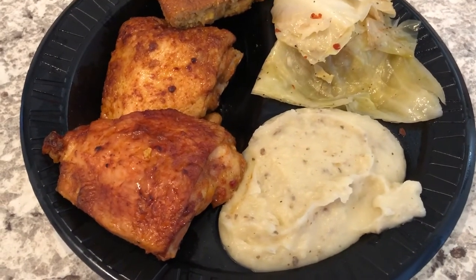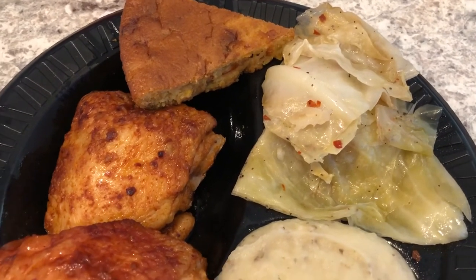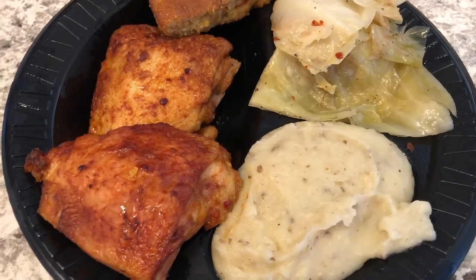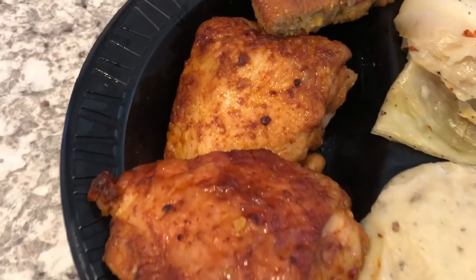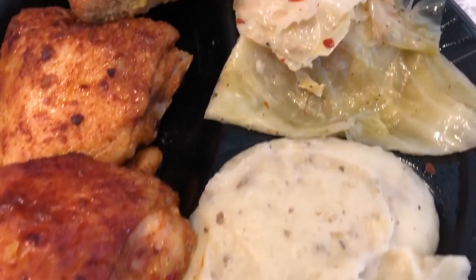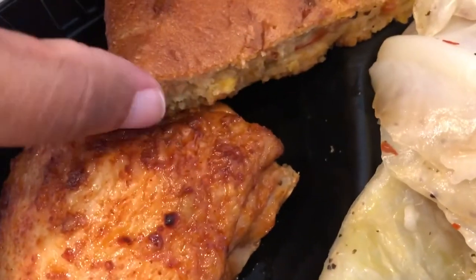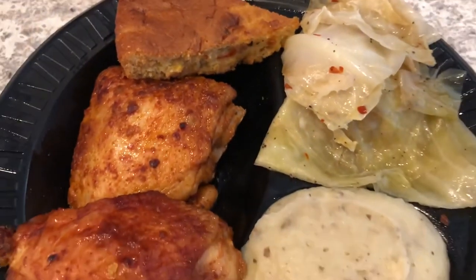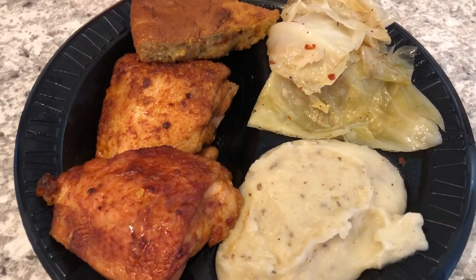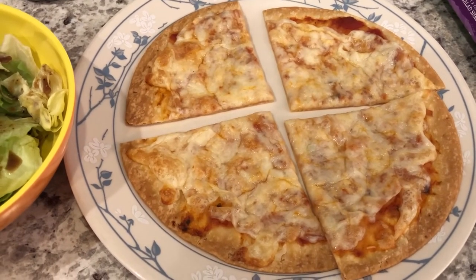Hey guys, I had to run an errand after work and decided to stop by Market Street, which is a local grocery store here. Howard did not want anything - he is making scrambled eggs with a bunch of stuff, kind of like an egg scramble similar to what we had last week. I picked up some roasted chicken thighs from the hot bar - they are really good, very well seasoned - and also some mashed potatoes, some cabbage, and then you get a choice of a roll or jalapeño cornbread. I have the jalapeño cornbread, though I probably won't eat it tonight because it's a little too dense for me. This is what I'm having for dinner tonight.